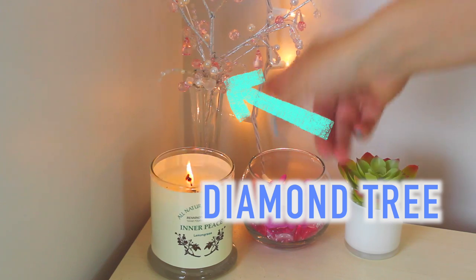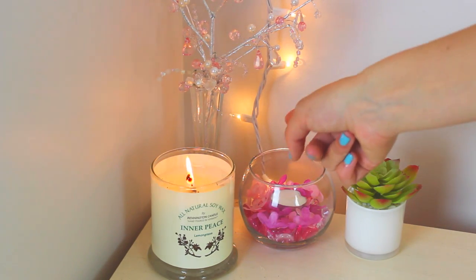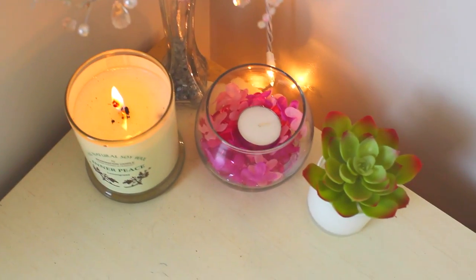And then I have this flower kind of thing — it has like diamonds on it, it's like a little diamond tree — and I have it inside this vase and I think it's so cute.